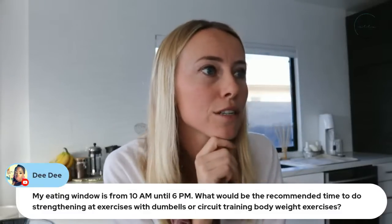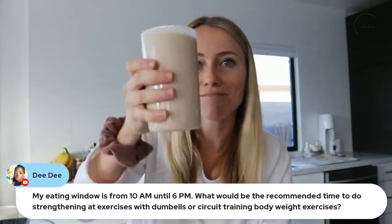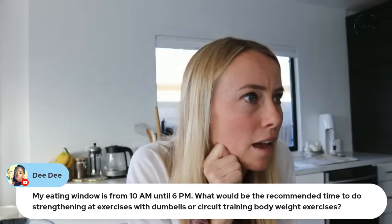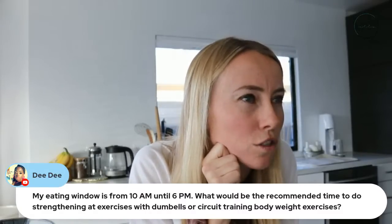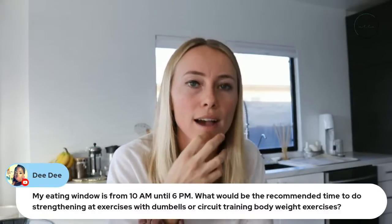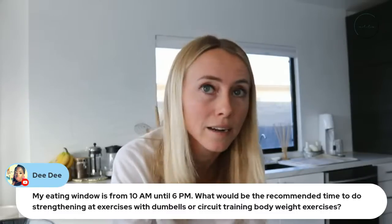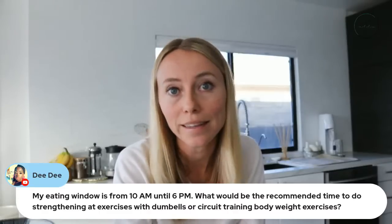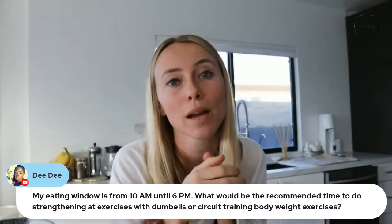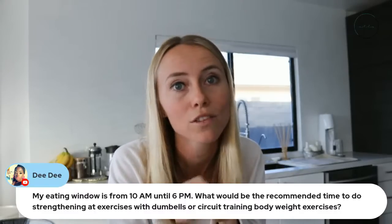About intermittent fasting eating windows and workout timing: my eating window is similar — 10 AM to 6 PM roughly. What's the recommended time to do strength exercises with dumbbells, circuit training, or body weight exercises? I like to work out in a completely fasted state when growth hormone is naturally higher. If you can't consistently get to that time, ideally work out before the evening — I don't typically recommend higher intensity exercise in the evening because it can raise cortisol levels and make it difficult to fall asleep.